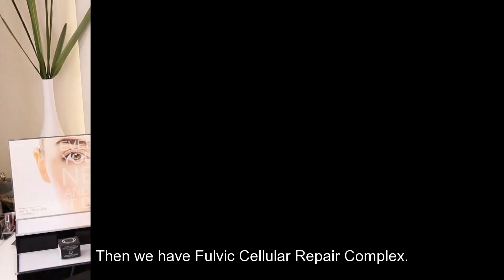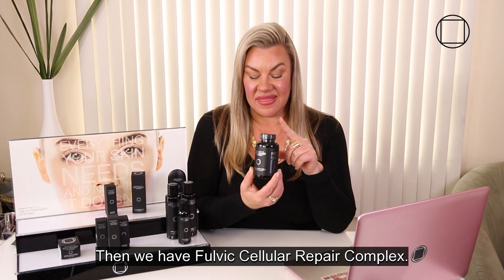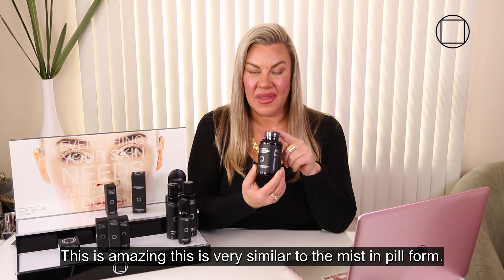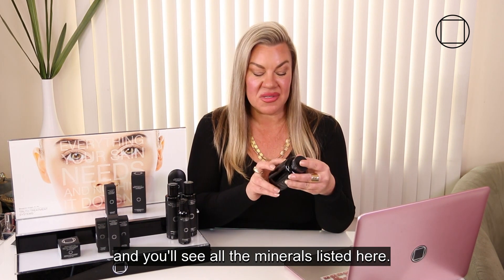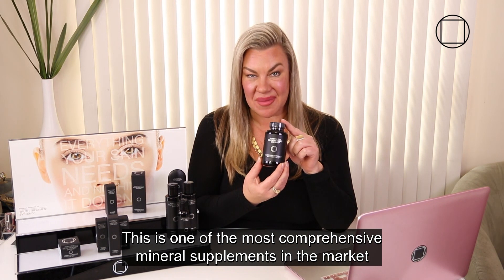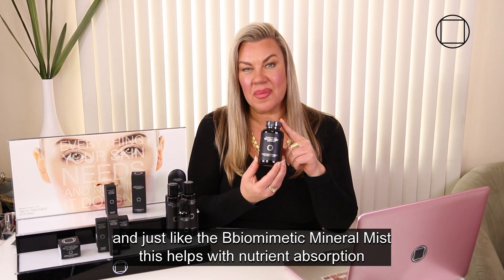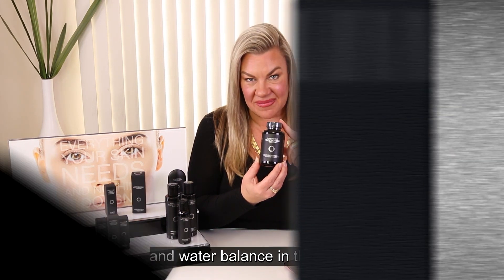Then we have Fulvic Cellular Repair Complex. This is amazing — it's very similar to the mist in pill form. Grab your PKT or look at the back of the bottle and you'll see all of the minerals listed. This is one of the most comprehensive mineral supplements on the market, and just like the Biomatic Mineral Mist, this helps with nutrient absorption and water balance in the body.